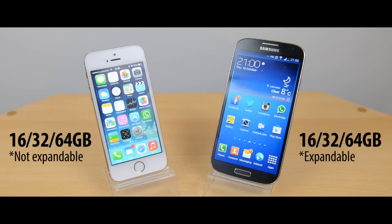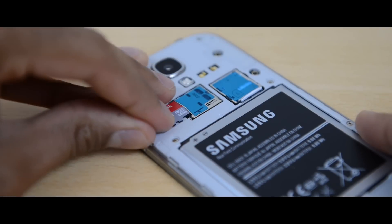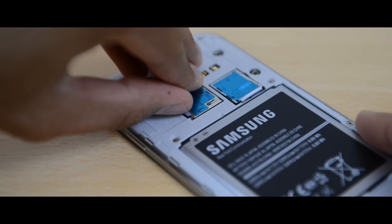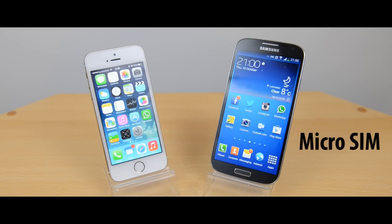In terms of internal memory, you've got the same options available — 16, 32 and 64GB versions — but the S4 does have expandable storage via microSD card up to 64GB, something the 5S does not offer. The S4 also uses a micro-SIM card whereas the iPhone 5S uses a nano-SIM, so if you're going for the iPhone 5S make sure you have a nano-SIM prepared.